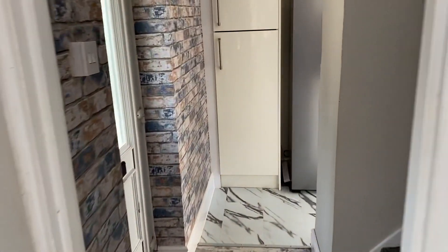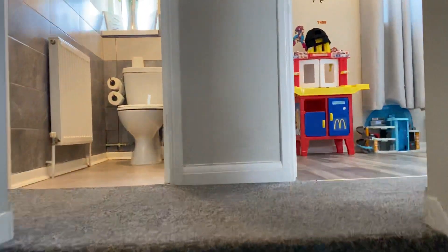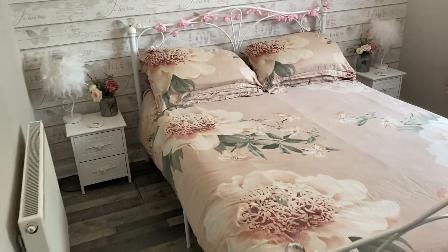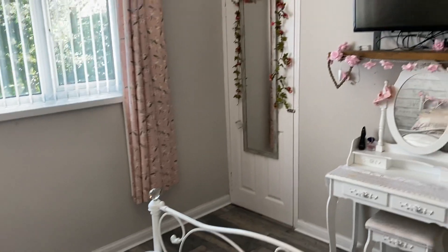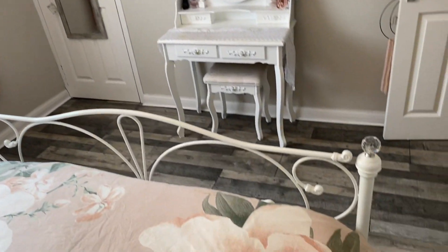So I'll take you up now and show you the first floor accommodation. Most quality carpets throughout. So this is bedroom one - a great size double room. The decoration is all in order. You have an over-the-stairs wardrobe there and it's a lovely laminate floor room.